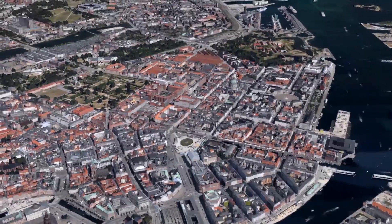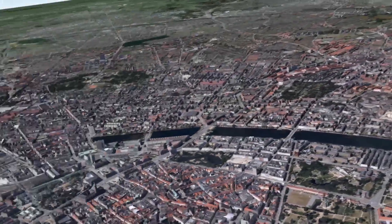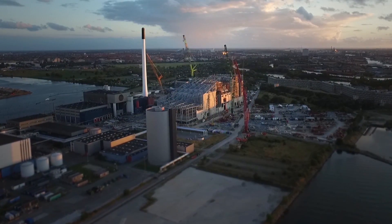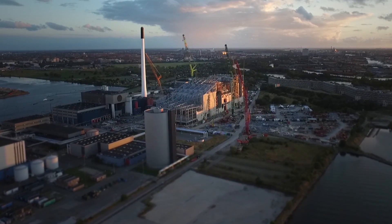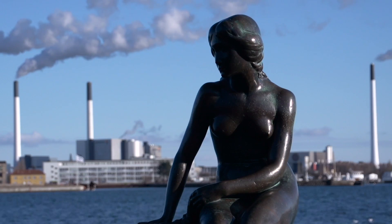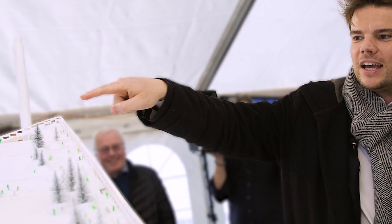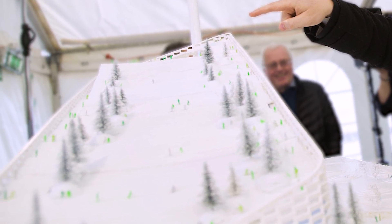Copenhagen, Denmark. Amager Bakke is a unique building, currently under construction in the heart of Copenhagen. Just a short hop across the harbour from the iconic Little Mermaid statue. Designed by internationally renowned architect Bjarke Ingels, it will become one of the world's leading waste-to-energy plants.